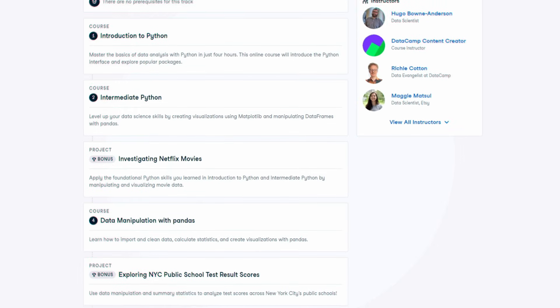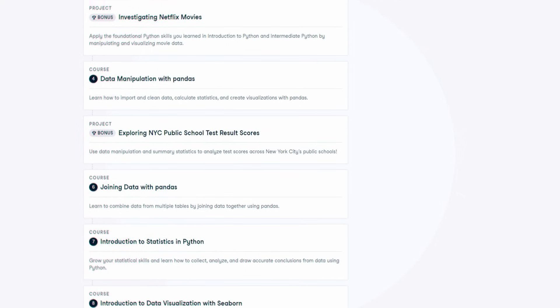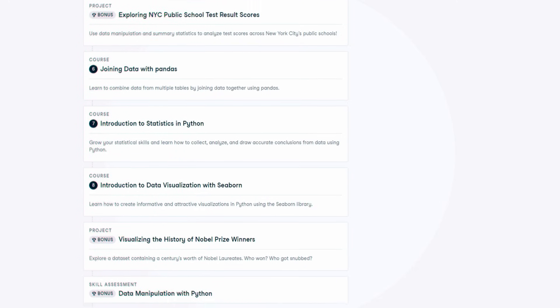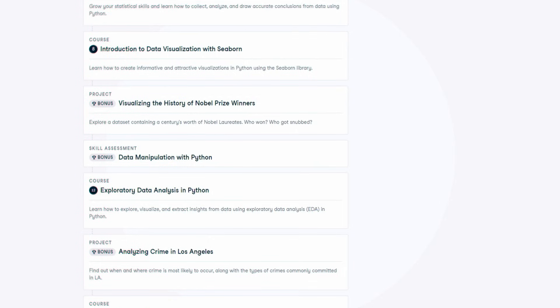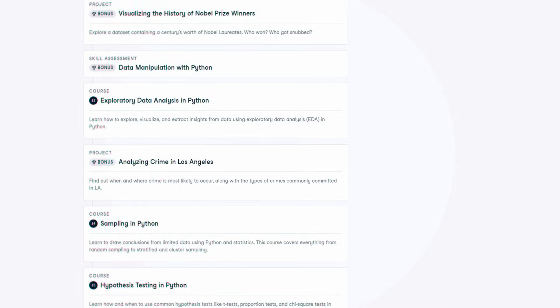You start by learning the basics of Python, you do a project, learn some pandas — which is a very popular library for Python in data analytics — you do another project, do some more Python applied to data analytics, not web development or machine learning. You do some more projects, learn some statistics, and finally a capstone project about football games, which is pretty cool. And if you don't want to take the certification, you'll already have a credential for completing the course. But I highly recommend taking the certification, as it's free and included in the subscription.